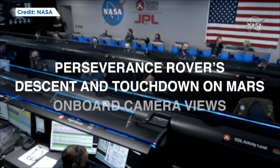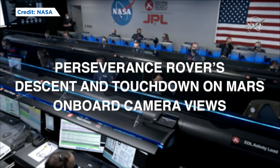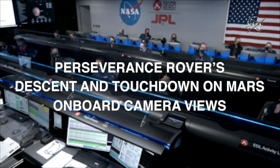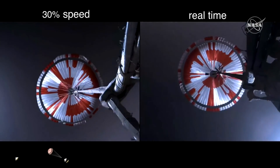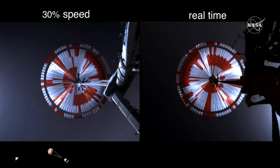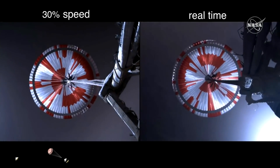We're starting the straighten up and fly right maneuver where the spacecraft will jettison the entry balance masses in preparation for parachute deploy and to roll over to give the radar a better look at the ground. Navigation has confirmed that the parachute has deployed and we are seeing significant deceleration in the velocity. Current velocity is 480 meters per second at an altitude of about 12 kilometers from the surface of Mars.